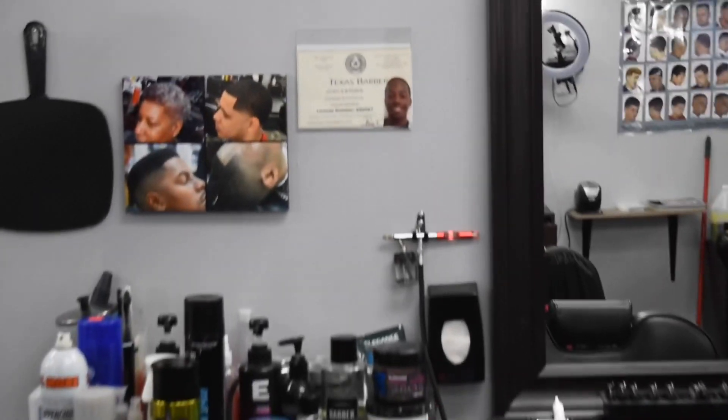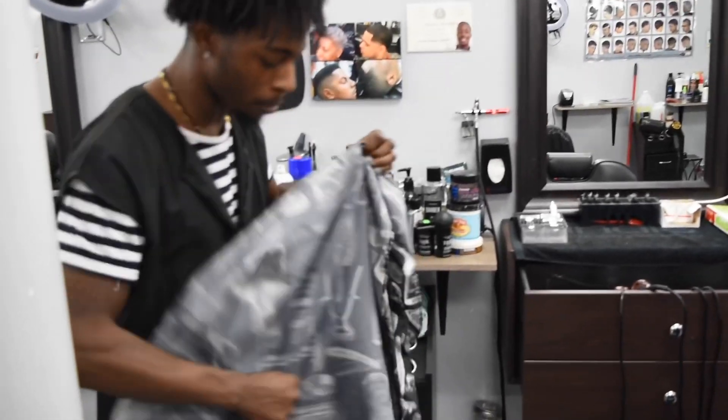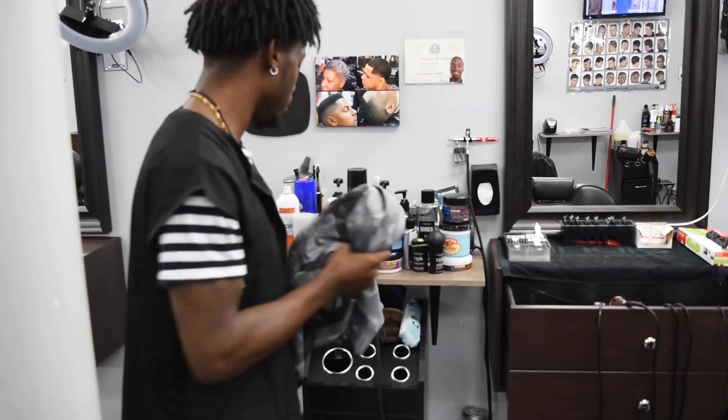Got my license. Got my old school barber cape — just something different besides that cape from barber school.